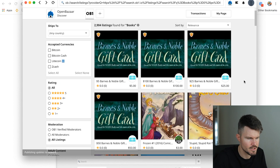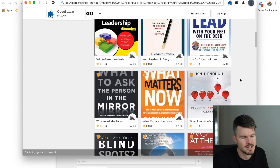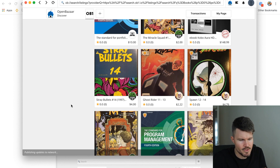In the books category, for example, you can buy some gift cards — $5 and $100 Barnes & Noble gift cards, which you can probably buy with Bitcoin Cash. There are also other books, probably e-books. I'm not going to question whether these are legal books from a publisher. My guess would be it's not — just someone selling a PDF or e-book they found. It's a bit grey market if you ask me.